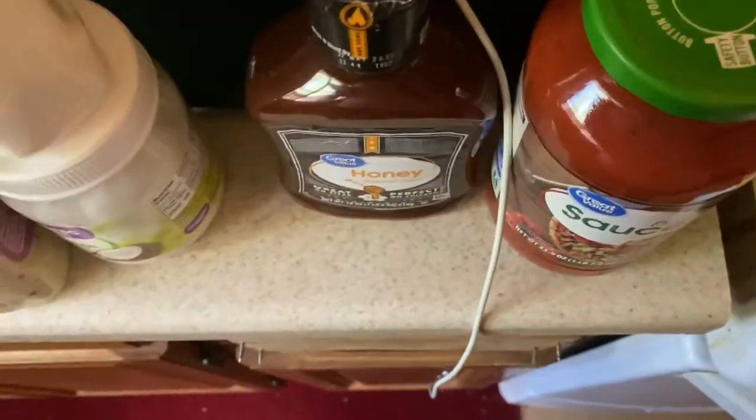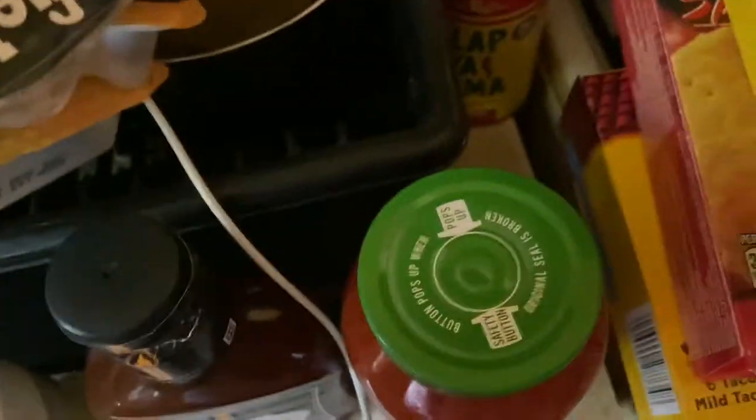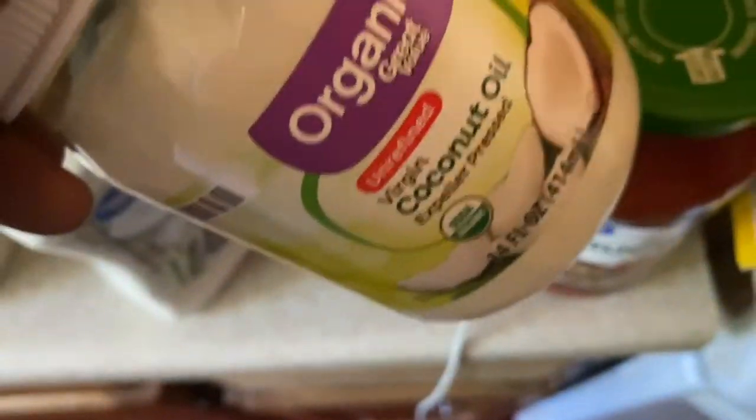I got another thing of honey mustard, blue cheese, caesar, and coconut oil.